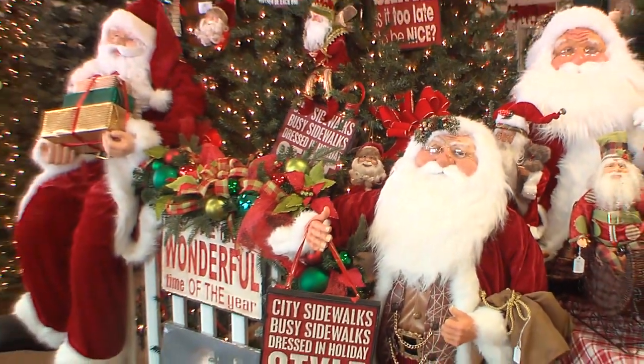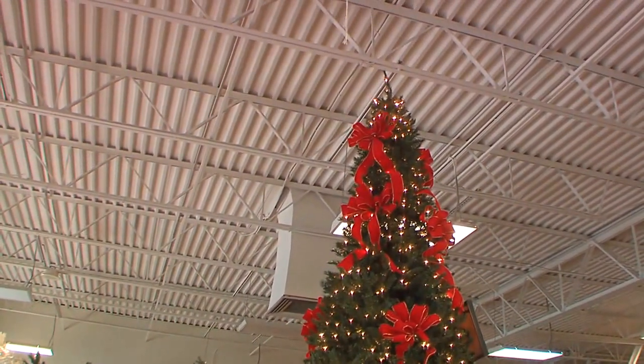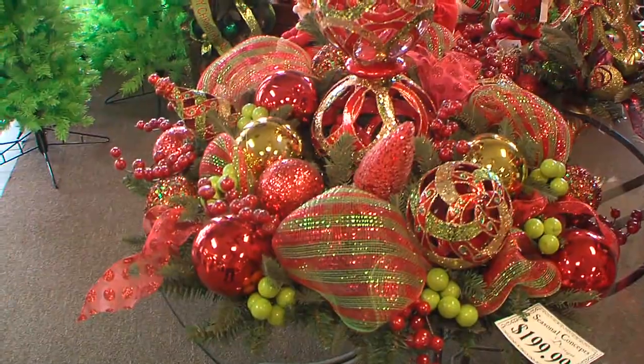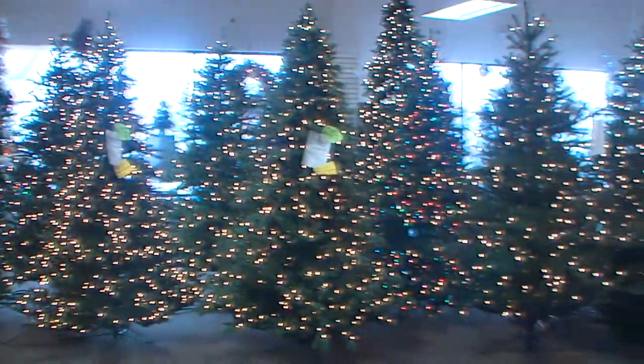We have ornaments galore, undecorated wreaths, and undecorated garland — pretty much anything you can think of to decorate your home. Come on in and we can take care of you. We've got little 2-foot trees that you can even put outside because the lights are outdoor lights — you can put them up on a table or an end table.